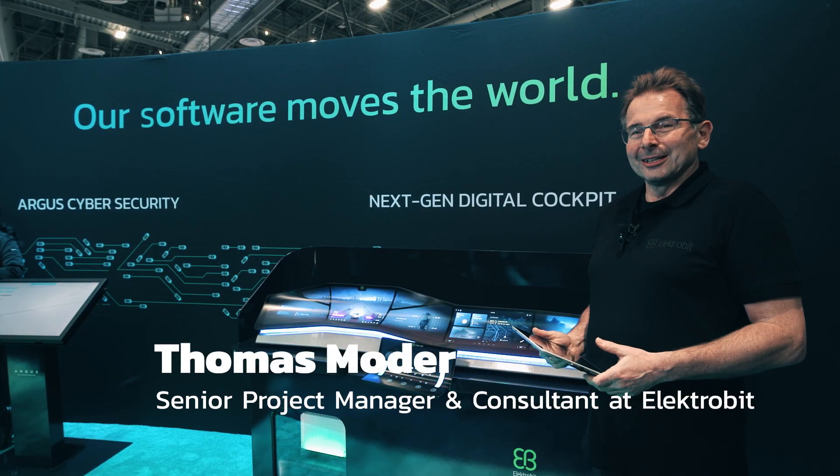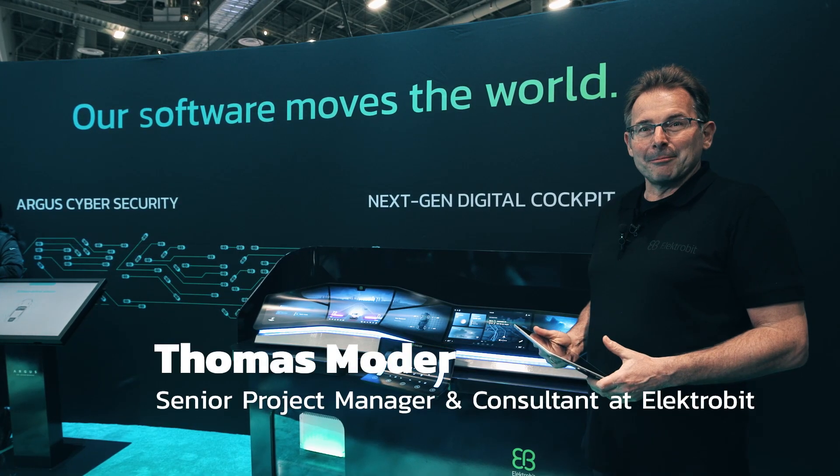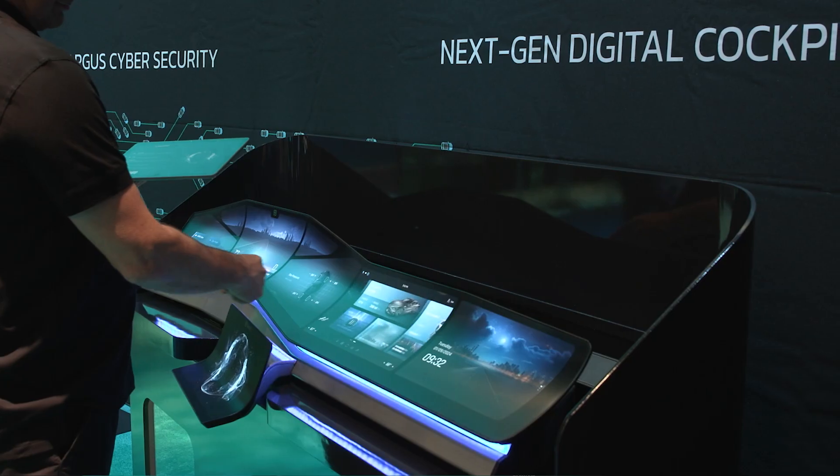Hello, my name is Thomas. I'm representing Electrobit. I'm managing the portfolio at Cockpit Systems at Electrobit.